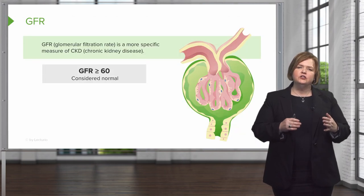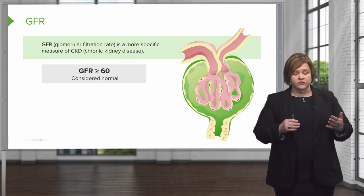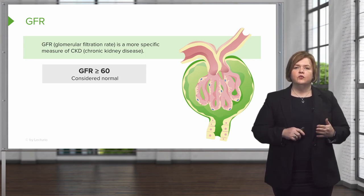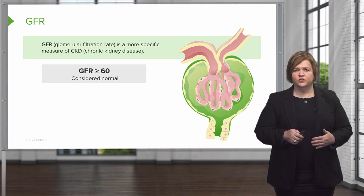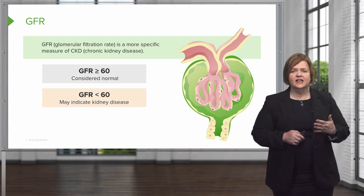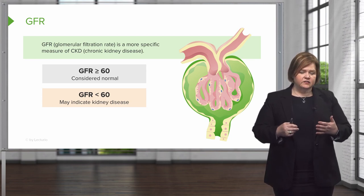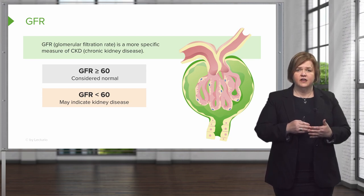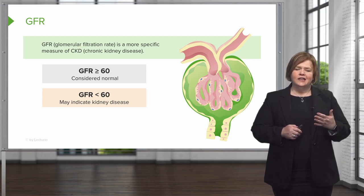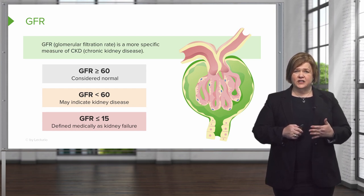There are some unusual things about how a GFR is reported. A GFR greater than or equal to 60 is considered normal. You probably won't even see a number reported if your patient's GFR is greater than or equal to 60. When the glomerulofiltration rate drops below 60, that's when you'll start to see those numbers appear on your patient's lab work. Keep in mind, differences between age, sex, gender, and race come into play — you'll see those notations on the actual lab work. A GFR less than or equal to 15 is medically defined as kidney failure, so that's pretty significant.